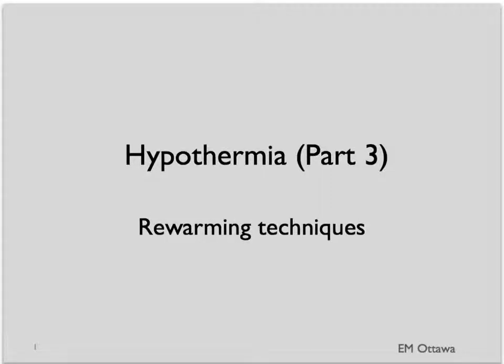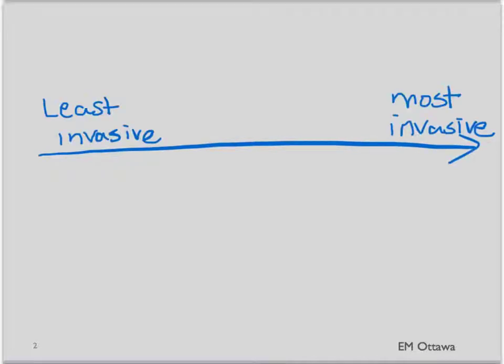Welcome back to the emergency medicine video series. In this segment we'll discuss the various rewarming techniques and the potential complications in the hypothermic patient. These rewarming techniques range from the least to the most invasive, and also from the slowest to the fastest way to rewarm the patient.